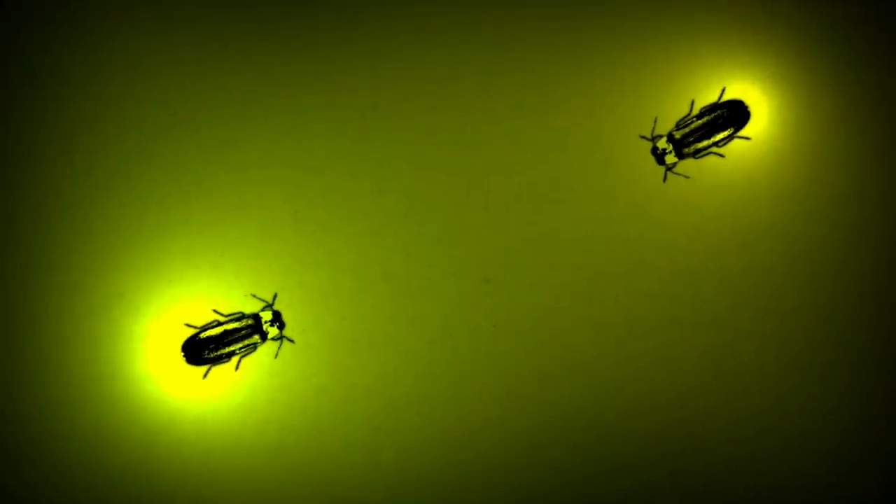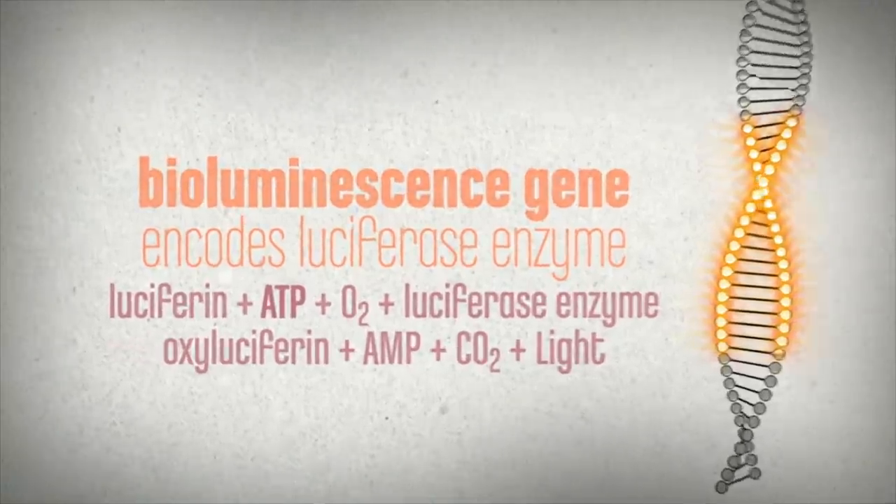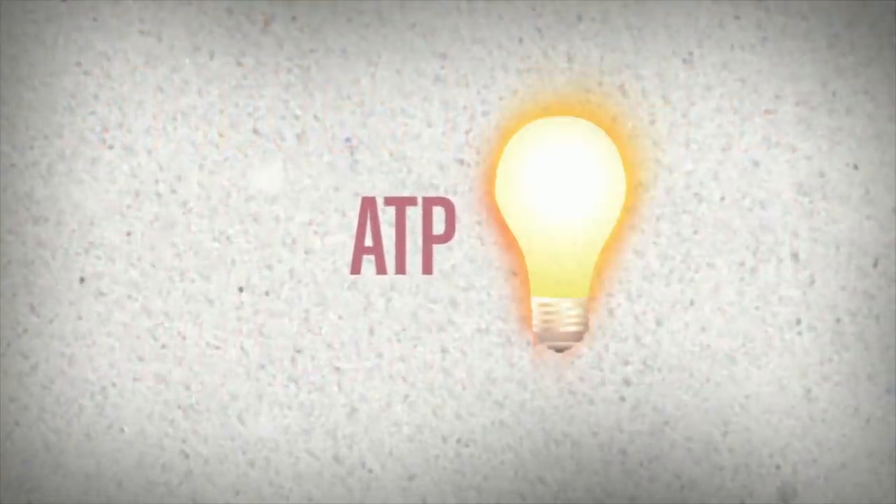We're really interested in understanding how bacteria cause disease and, probably more importantly, how we can stop them. We take the genes from creatures like fireflies and glowworms and put them inside nasty bacteria, making them glow in the dark. This means we can use the light to tell us how many bacteria there are and where they are — the more bacteria, the brighter the light.